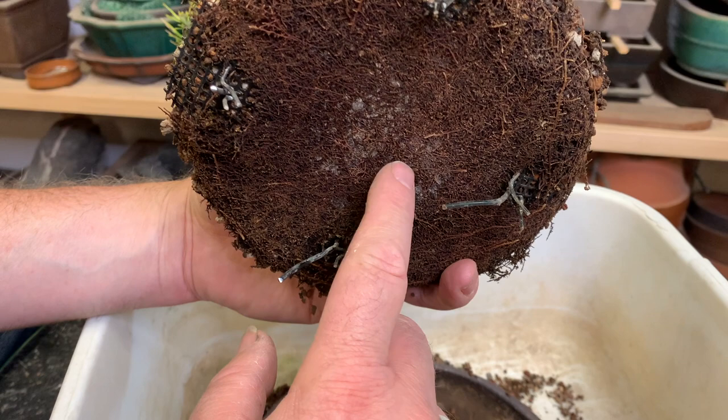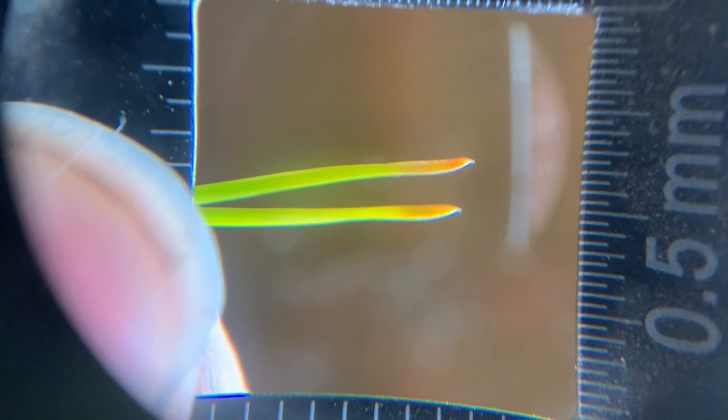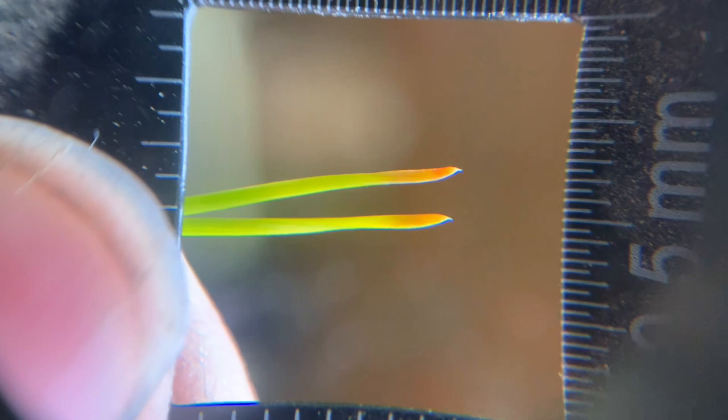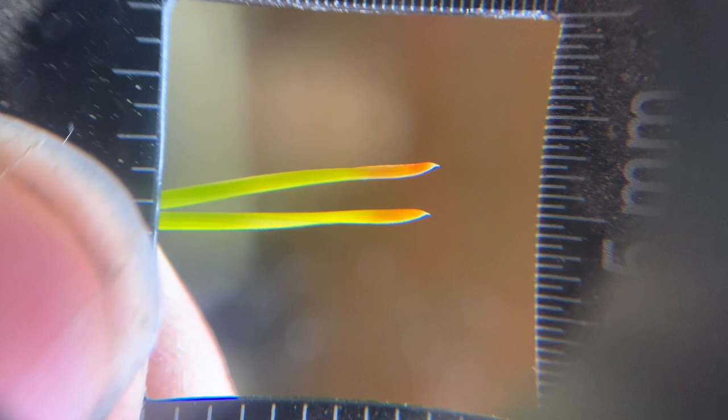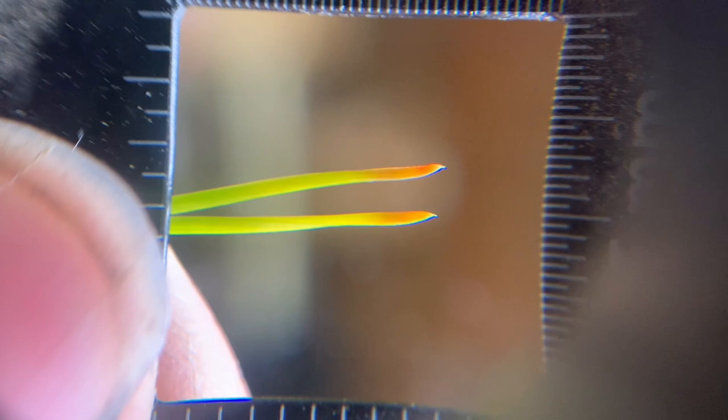I'm going to look at the bottom of the root ball here with a loupe and make sure this is what I think it is. If it is, I'm just going to put it back in the container because the tree is already not super strong. With my improvised microscope here, I'm taking a look at a pair of needles that does not have brown tips but has some discoloration. It's kind of hard to see, but basically what I'm seeing is that it looks like there is some sporulation going on here, and most likely this is a fungal pathogen.